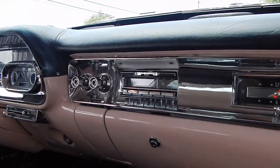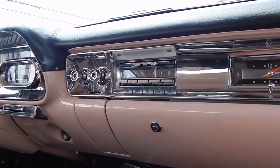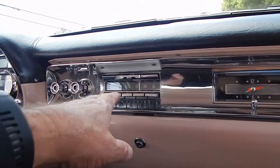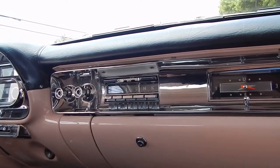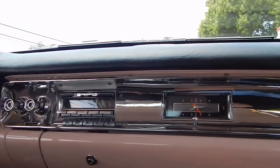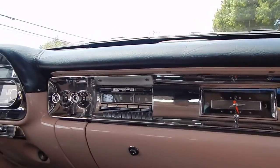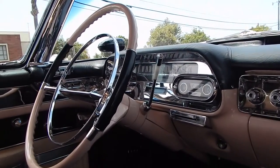Jeff at Hot Rod Electric updates all the radios on his cars — call us if you want his number. The Wonder Bar still works. It's got AM and FM reception, and it's got Bluetooth so he can connect his cell phone to it. Jeff takes those apart, takes the guts out, and updates them to modern while keeping the original look. It's definitely worth the investment.